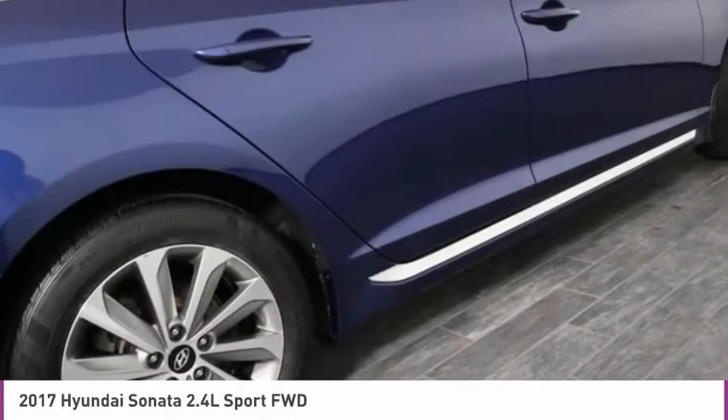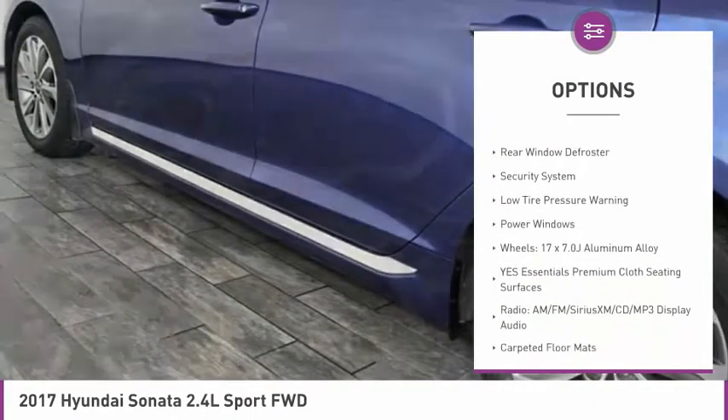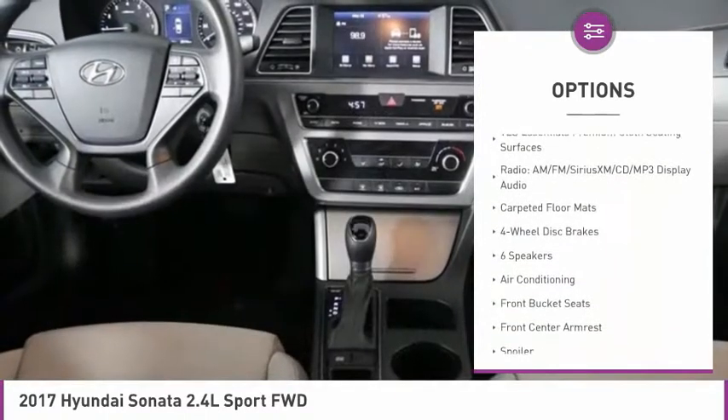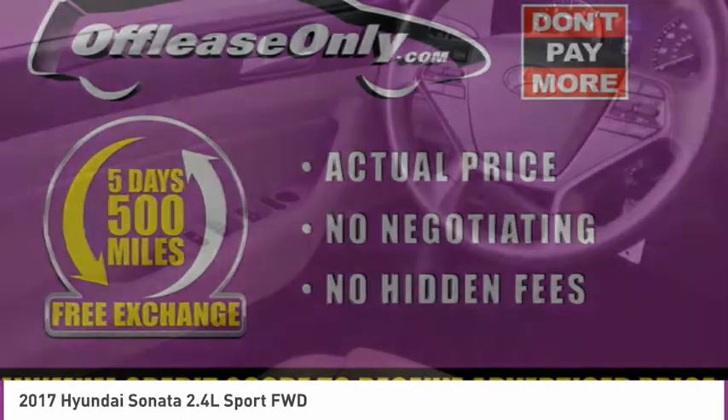Here are some of this vehicle's great options: electronic stability control, brake assist, remote keyless entry, speed control, four-wheel disc brakes, mud guards, rear window defroster, security system, low tire pressure warning, and power windows.